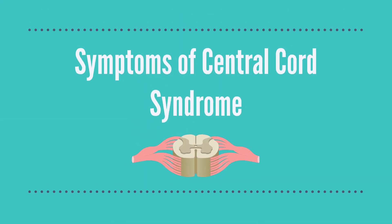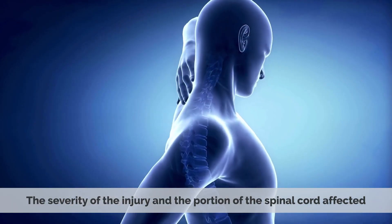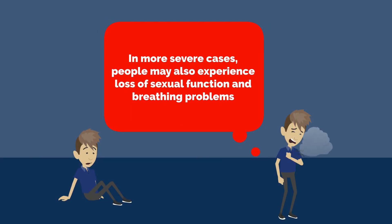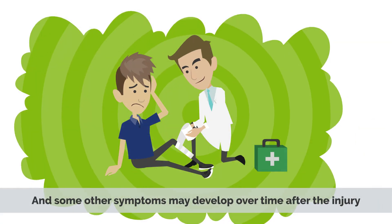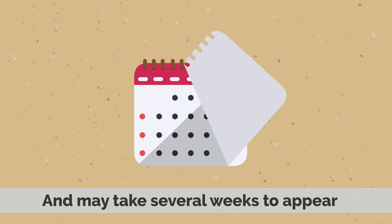Symptoms of central cord syndrome. The symptoms of CCS depend on the severity of the injury and the portion of the spinal cord affected, but generally the common symptoms include arm and leg weakness and lack of sensation, neck and shoulder pain, and bladder or bowel dysfunction. In more severe cases, people may also experience loss of sexual function and breathing problems. Some of these problems may start as soon as the injury happens and then get worse over time, while other symptoms may develop over several weeks after the injury.